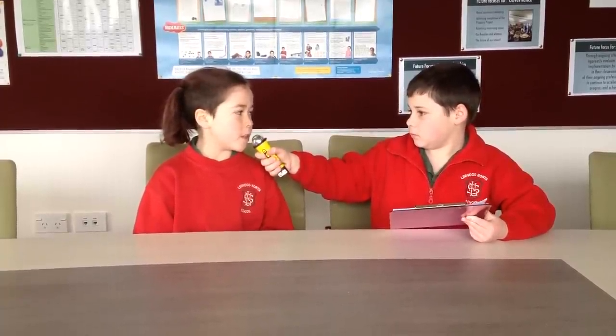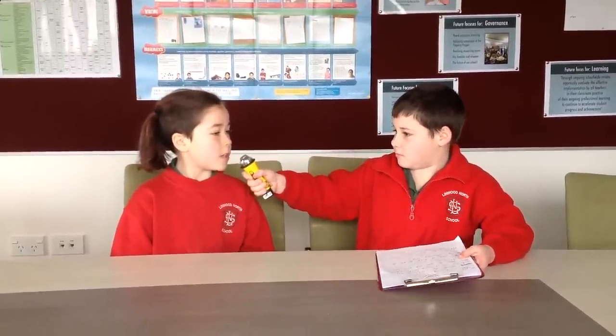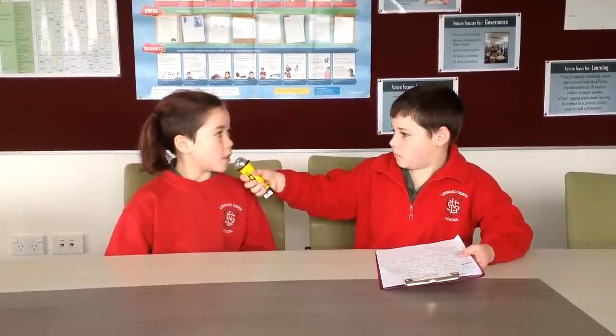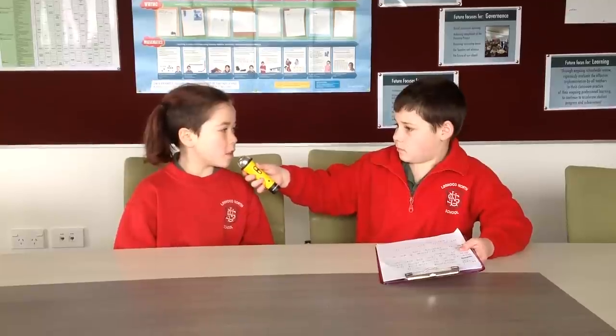Hi, I'm Sammy. Today I'm interviewing Felicity. Hi, my name is Felicity. I've got the e-learning tools that they use at Livewood North School. What tools do you and your class use at school? iPads, iPods, the active board and computers and real-saver computers. What do you use the iPads for? We use iPads for making posters, and then we save them into the computer and stuff.